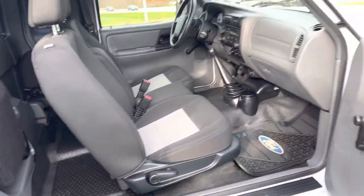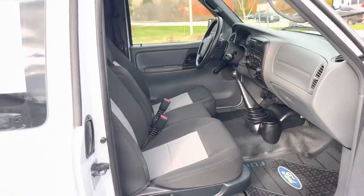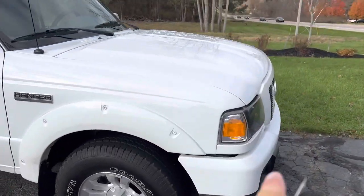I bet this one goes out of state. I want you local guys to buy this, but the last one went to Pennsylvania. This thing is dialed in. All you skeptics out there — it's original miles and it is like new.